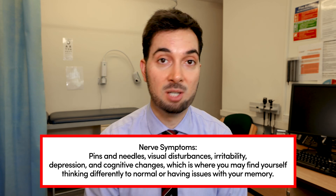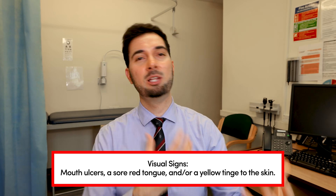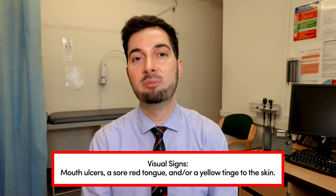If you're getting any of these symptoms, you need to speak to your healthcare professional. It could be a sign of a B12 deficiency if it goes hand in hand with the other symptoms we've been speaking about. Less common but good to be aware of: with B12 deficiency you can sometimes get increased mouth ulcers, a sore red tongue, and sometimes a yellow tinge to your skin.